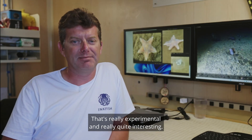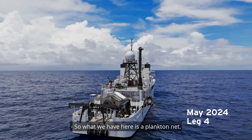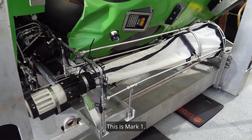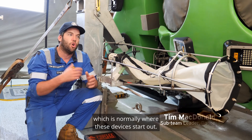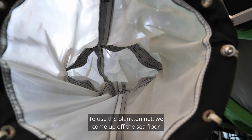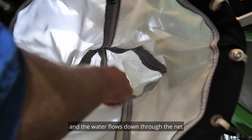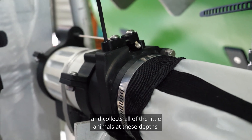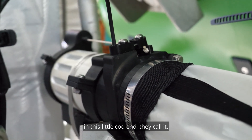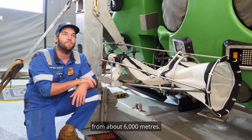That's really experimental, really quite interesting. So what we have here is a plankton net — this is Mark 1. As you can see, it's a bit of a bodge-together on-the-ship job, which is normally where these devices start out. To use the plankton net, we come up off the sea floor and the water flows down through the net and collects all of the little animals at these depths, just in this little cod end, they call it. And hopefully we'll collect some jellies and plankton from about 6,000 metres.